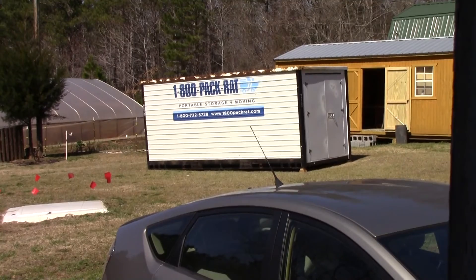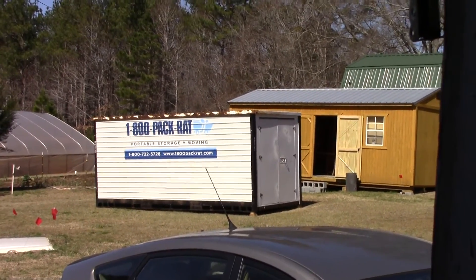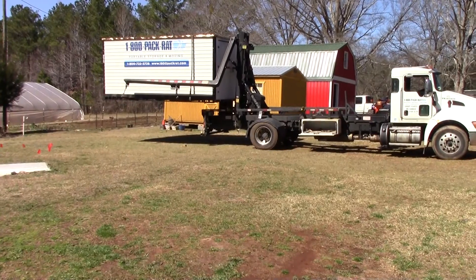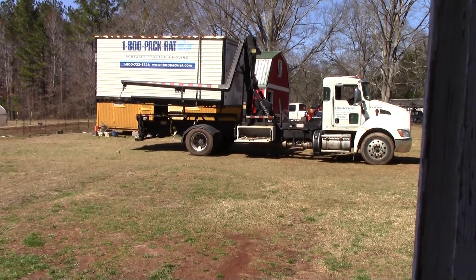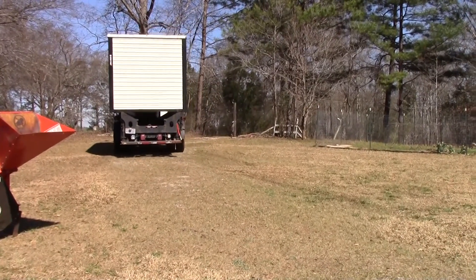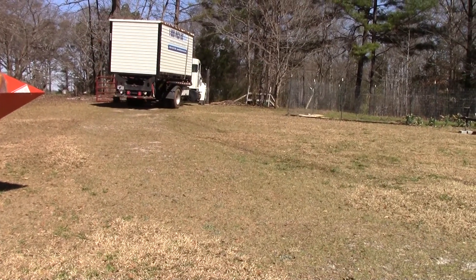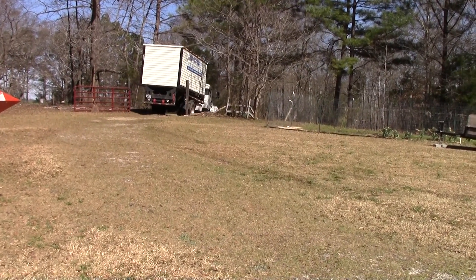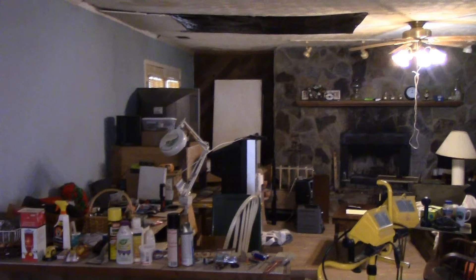We got everything unloaded from the Pack Rat in two half-day sessions, so it's sitting here now waiting for the guy to come pick it up, but it's empty. There he goes — it's out of our hands now, don't have to pay anymore for that thing. But you know what that means? We have a bunch of stuff to unpack.